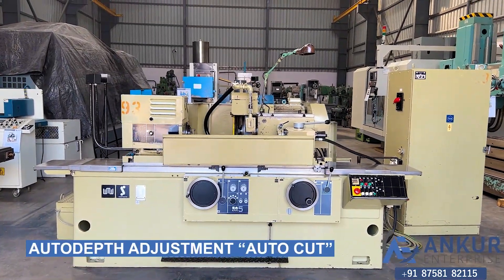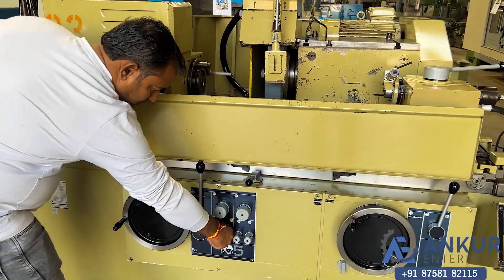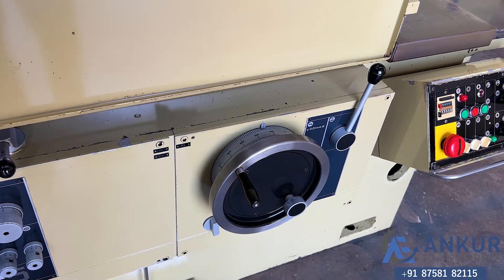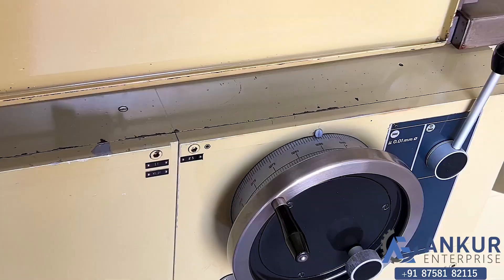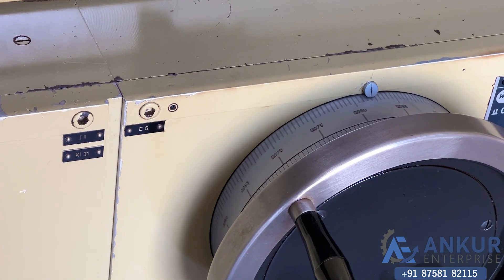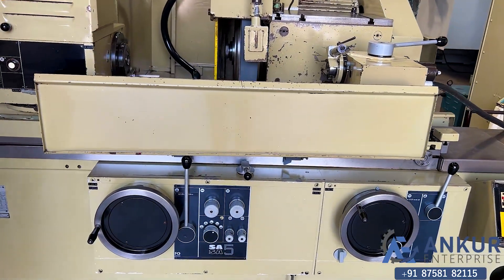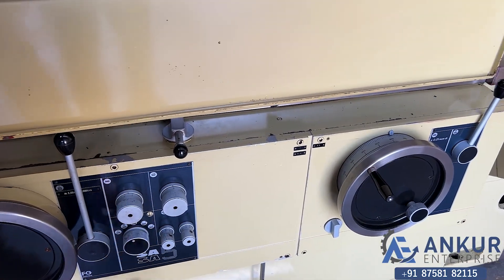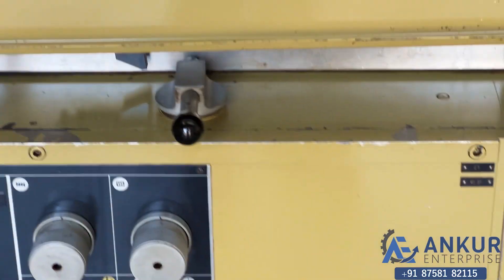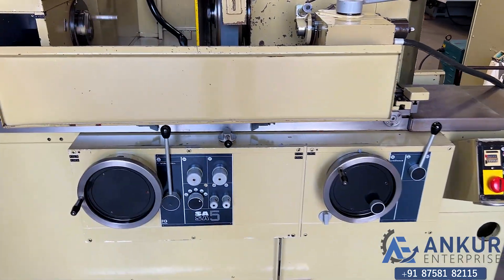Now we will see all the adjustment features. First, show auto cut from both sides — the table speed only. The table will move from left to right with an auto cut.